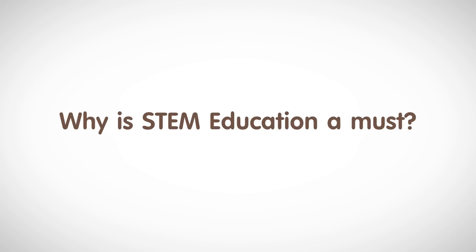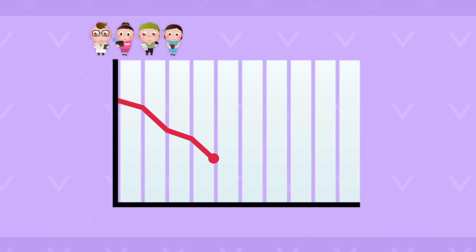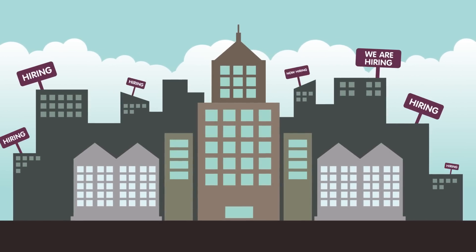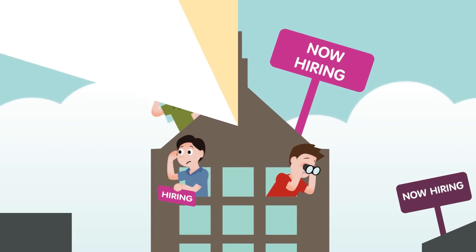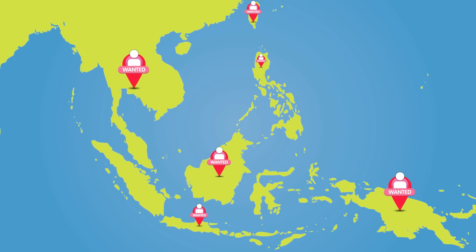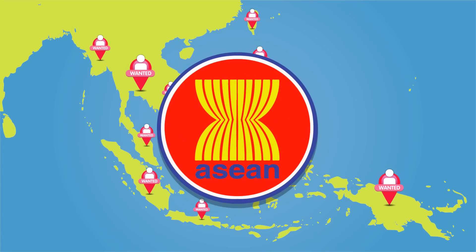Why is STEM education a must? First, the number of students who are interested in sciences, mathematics, and technology has been declining. Second, competition is higher than ever for people with science and technology skills suitable for manufacturing and services. Third, the STEM field is short of people with the knowledge and skills appropriate for professions that will become more important in the ASEAN economic community.